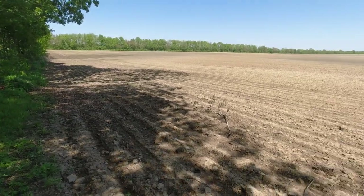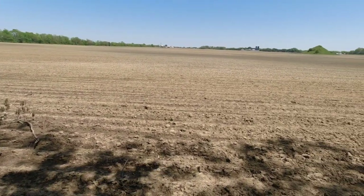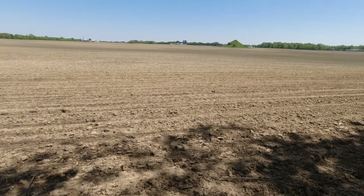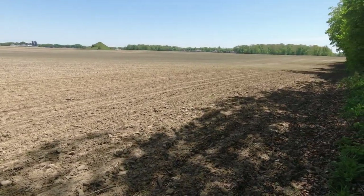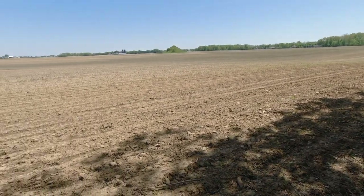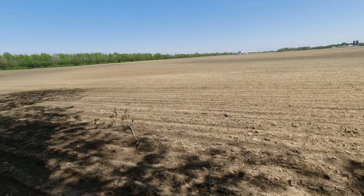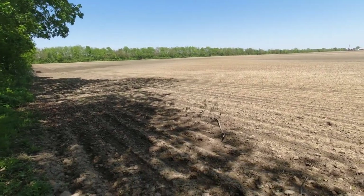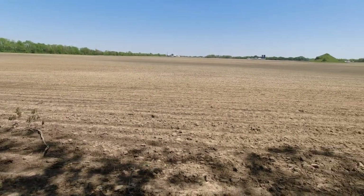So this field right here in front of us is 130 acres of corn. And I said dent corn earlier, which is a type of corn principally used for livestock feed and ethanol production. Now corn's in about every product known to man, but those are the two main uses of this corn. 130 acres of corn — it's been in the ground for about 25 days, I believe.